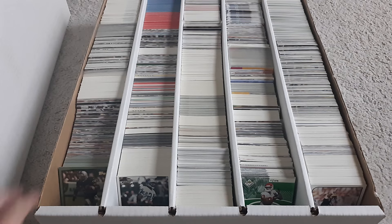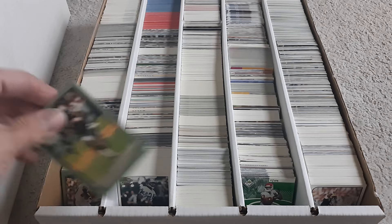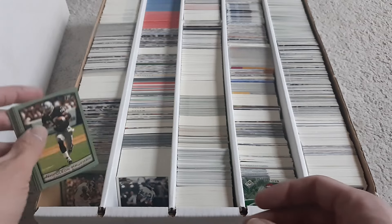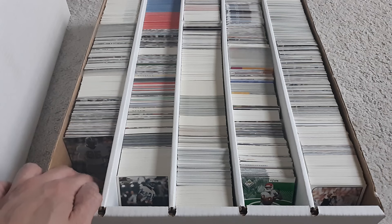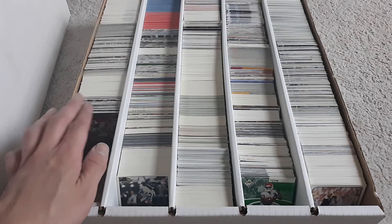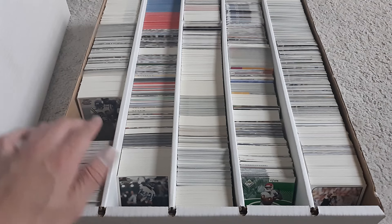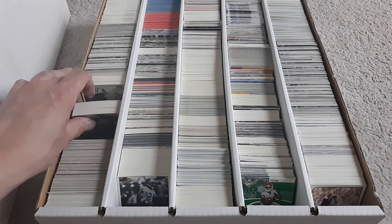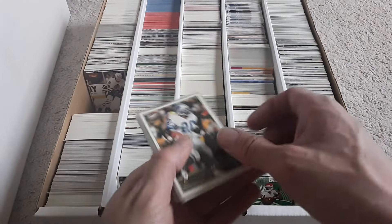I think this is like 1999 Topps football. That's a '99 Upper Deck — I'm just going to look through it real quick, it's not that exciting stuff. Pacific. Some cards — there are some hockey in here.